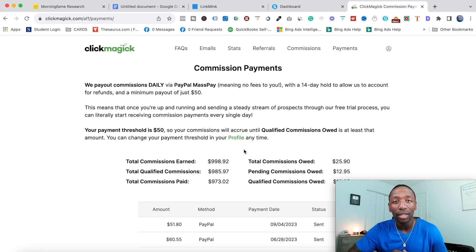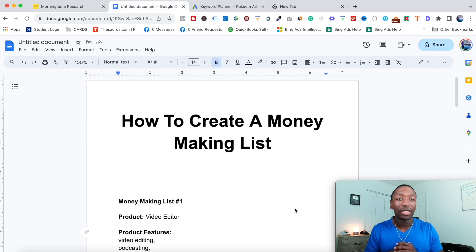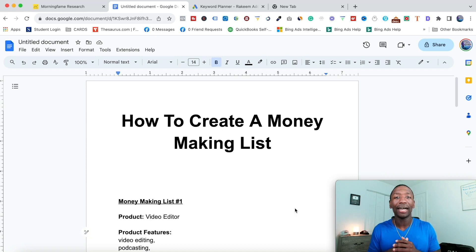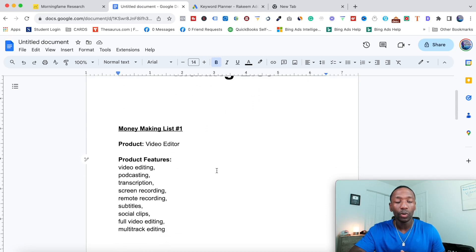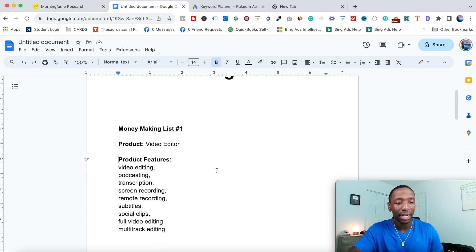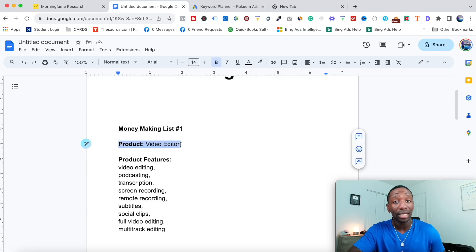So now we're going to move on to step number one: create a money-making list. I'm going to show you exactly how I go about doing this. When it comes to making a money-making list, what you want to do is put what your product is — not the name of your product. So what I did is I put 'product' and then I put what the product is, not the name.